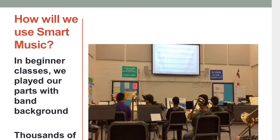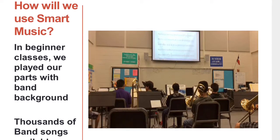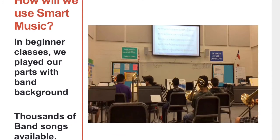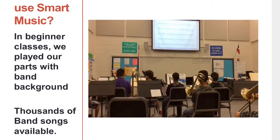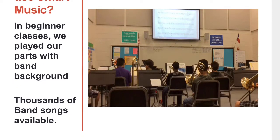Another cool feature is you can practice your band music at home and hear the other instruments playing at the same time with a background recording. We did this a lot with our beginners to prepare for a concert because we didn't often play as a full group until the actual concert.